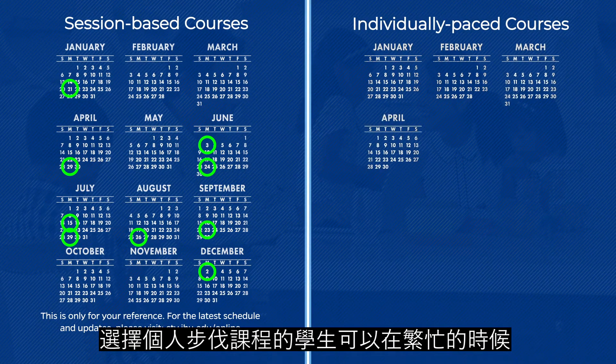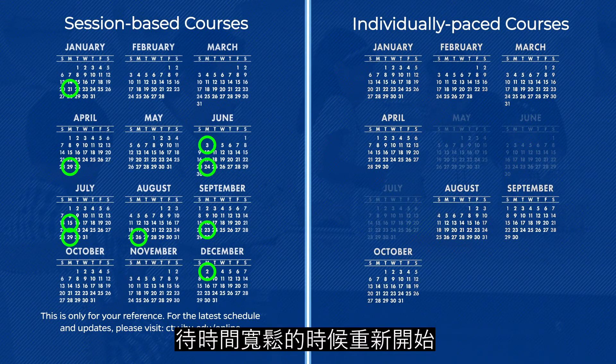Individually paced courses can be paused if your child becomes too busy and restarted when there's more time.